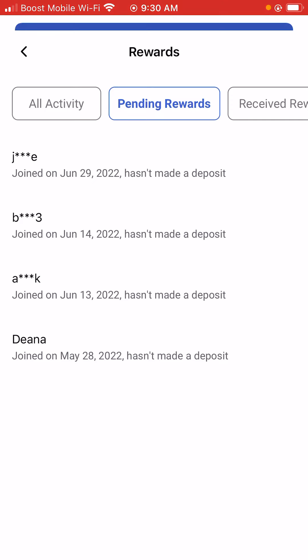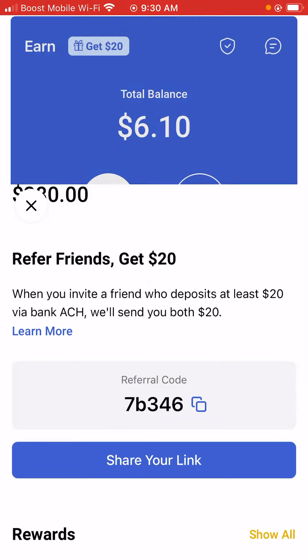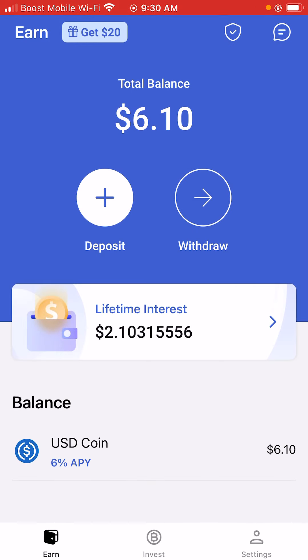Whenever you deposit $20 into your account, remember that $20 doesn't go anywhere — it's still going to be in your account regardless. When you deposit $20, it'll still be in your account, and you'll get a bonus $20 once the three to five business days is over.